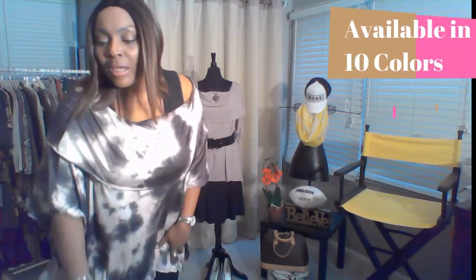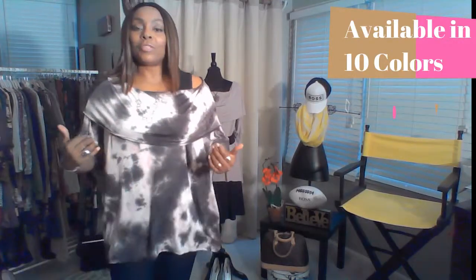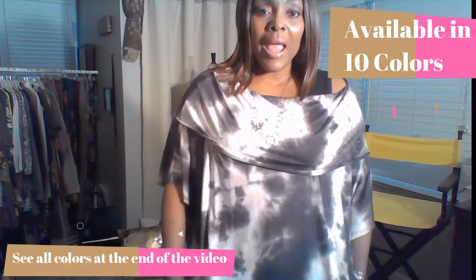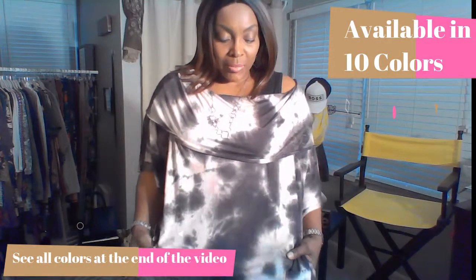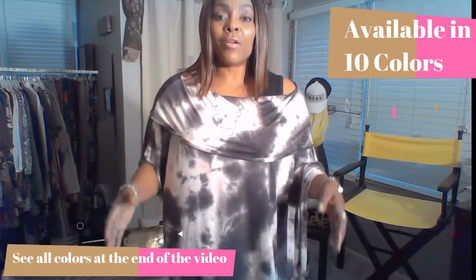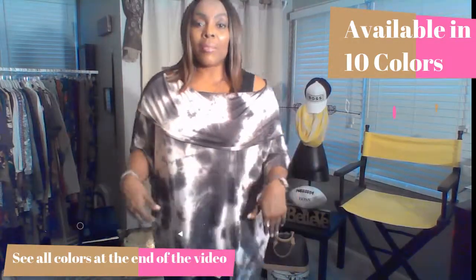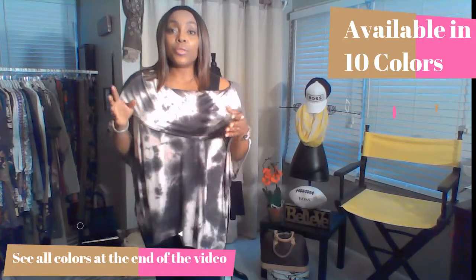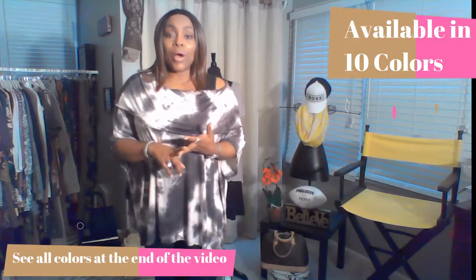I also want you to know that this top comes in 10 colors. We have this beautiful tie dye — I don't know if you can see the color very well, but the dominant color in the tie dye is like a charcoal gray, and then it has some white, cream, and mauve or pink color tones to it as well. It's very, very pretty — I just absolutely love the combination together. So it comes in the tie dye, and this top also comes in three florals.